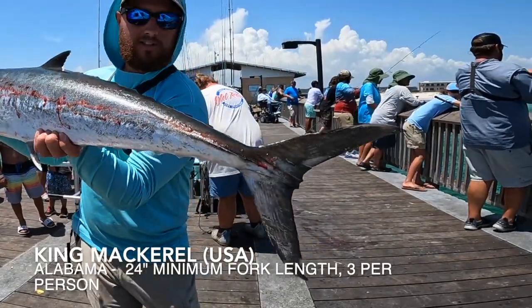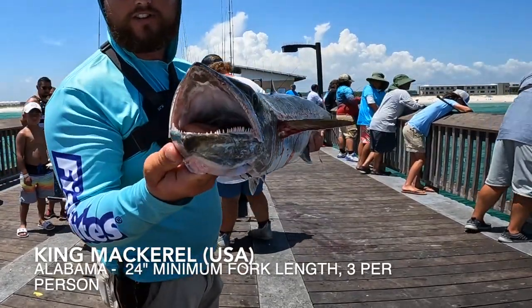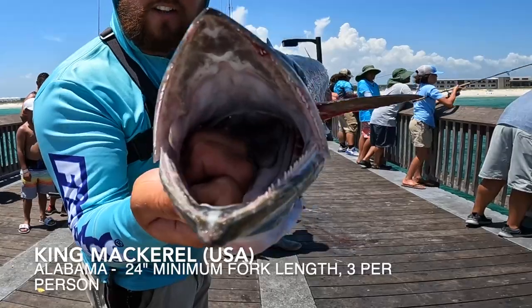Just landed this beautiful king — check that out! A little bit bigger than the one I landed last week. Drake over here — you saw his on camera — and then he was able to return the favor and gaff mine for me, so I appreciate it, bro. But check these out, these are king mackerel — fast, fighting fish, they're incredibly fun. Check out them teeth!